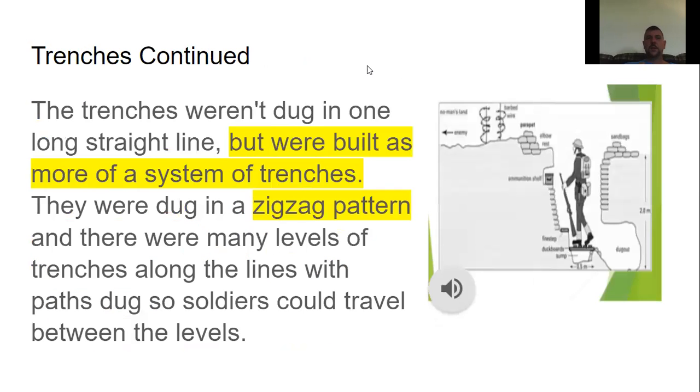The trenches weren't dug in one long straight line — they were built as more of a system of trenches, dug in a zigzag pattern. There were many levels of trenches along the lines, with paths dug so soldiers could travel between levels. You can see in illustrations what the trenches looked like, with a soldier standing on duck boards to keep their feet out of the water.